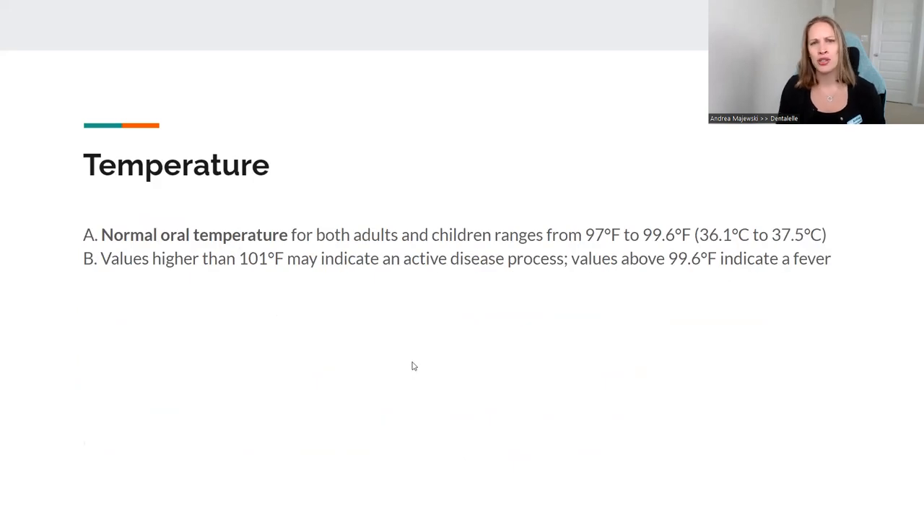So then temperature. To keep it simple, anything under 100 is normal. If it's 101 or higher, they probably have a fever — something's going on. In my dental hygiene practice, I don't personally take temperature, but I guess it can't hurt. I'm more concerned with blood pressure, respiration, and pulse.